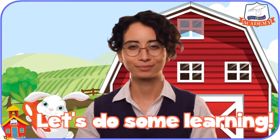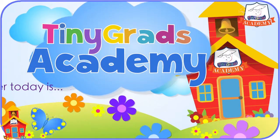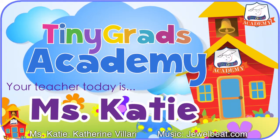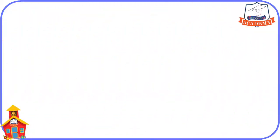Old MacDonald had some bunnies? Let's do some learning. Welcome back to Tiny Grads Academy on tinygrads.com. I'm Miss Katie and I was so happy when Miss Lynn called me and told me you were coming. I'm out here on Old MacDonald's farm today spending time with this little bunny rabbit.